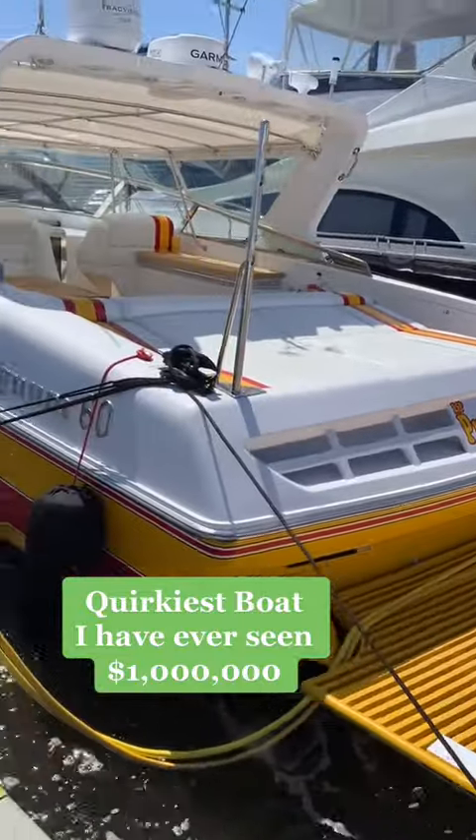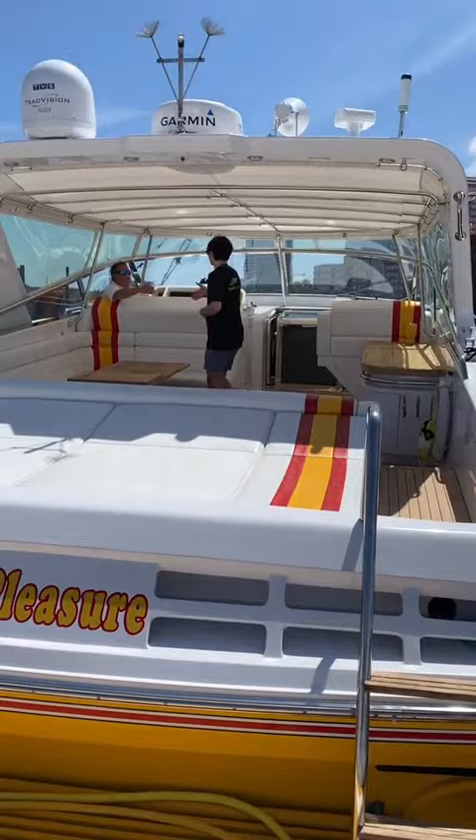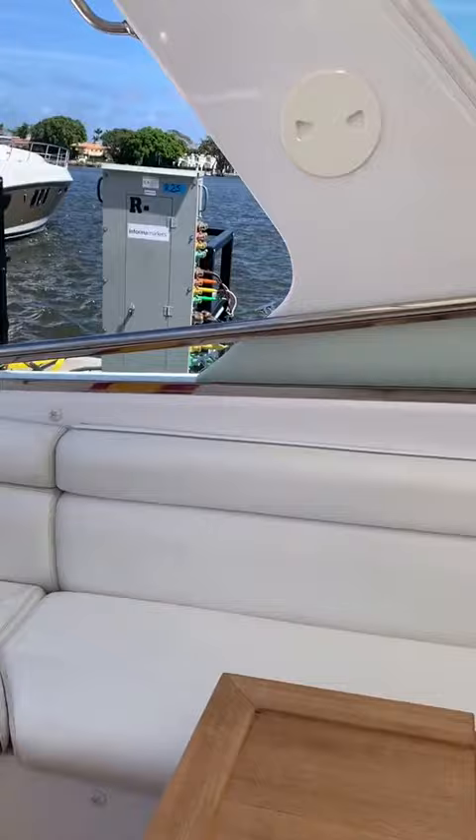This is by far the quirkiest yacht I have ever toured, so stick around because there are a few surprises. It's a Magnum 60 and it's for sale for $1 million. Starting with the paint job, which is red over yellow, it reminds me very much of McDonald's. Definitely an interesting color choice, but just wait till we get inside.